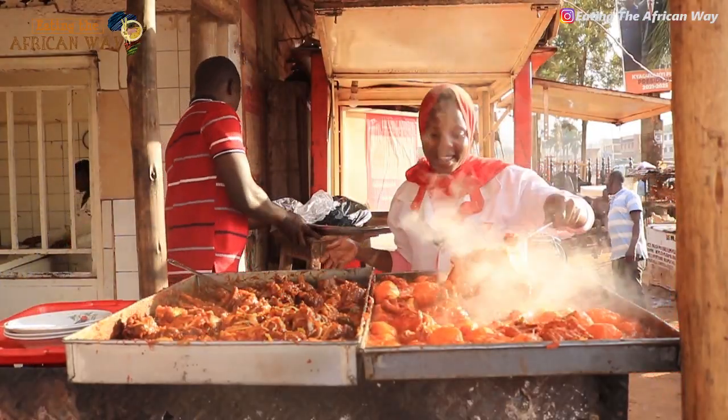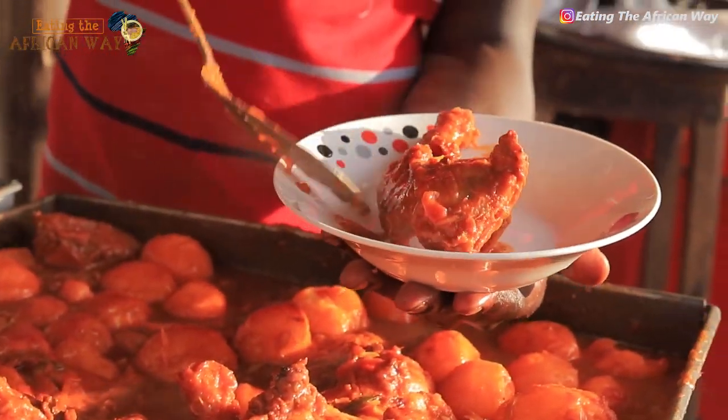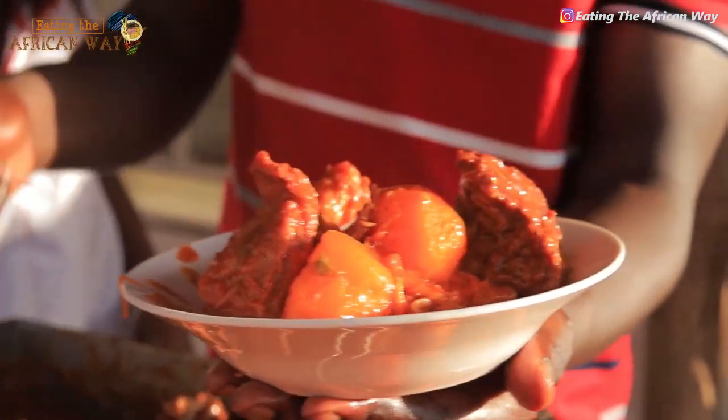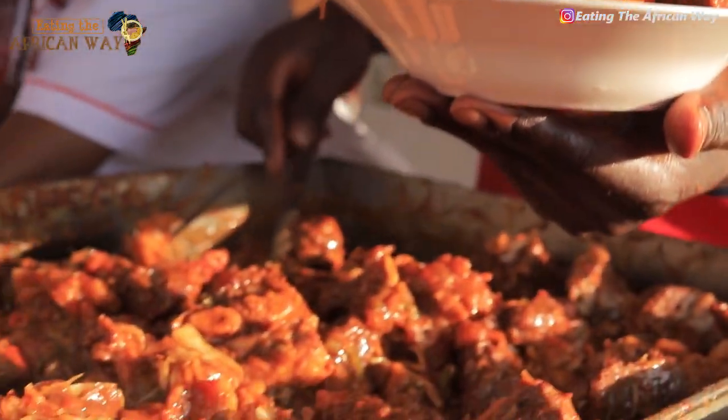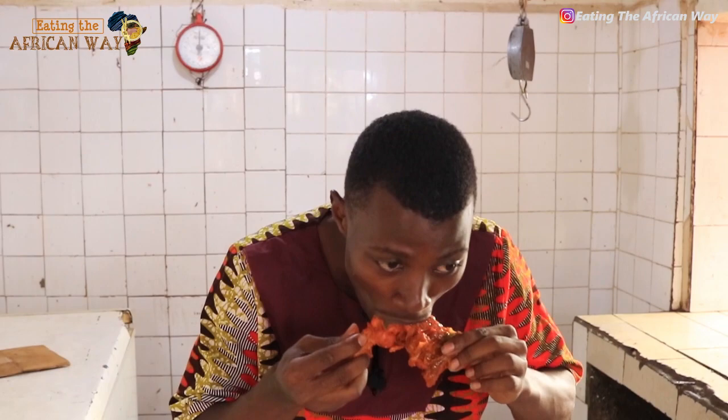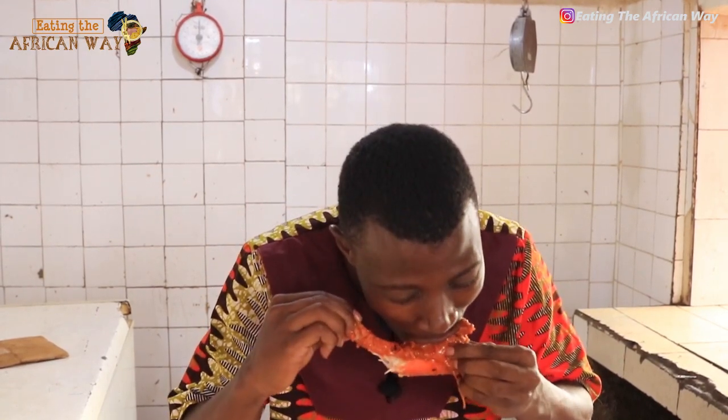We are waiting to eat the African way, to see that all our things are ready. This is what I do best. Our meat is ready, you have seen all the process, you have seen how they make the ingredients, how they make their sweet food, colorfully, so tender.